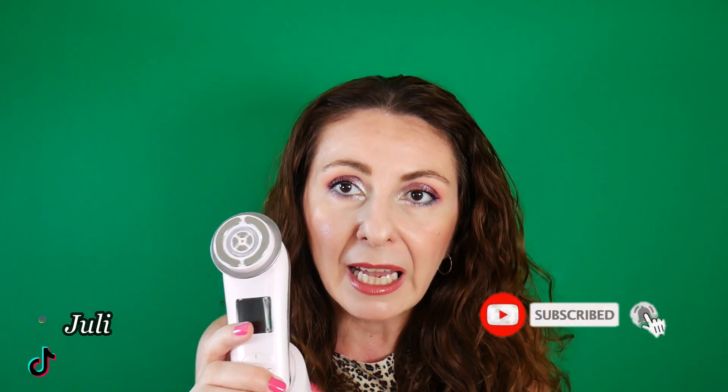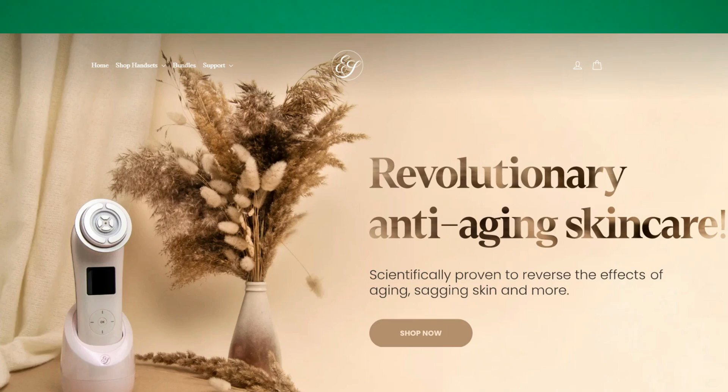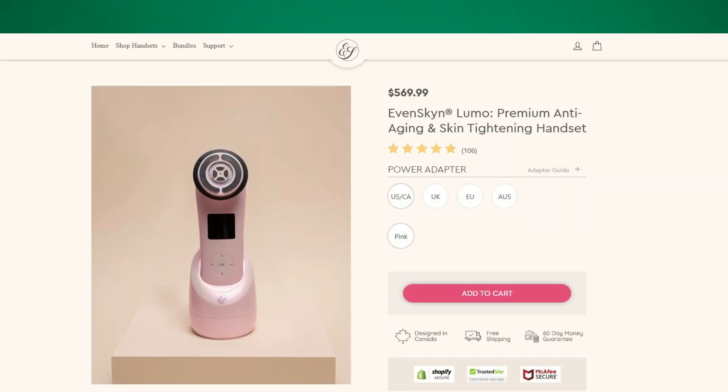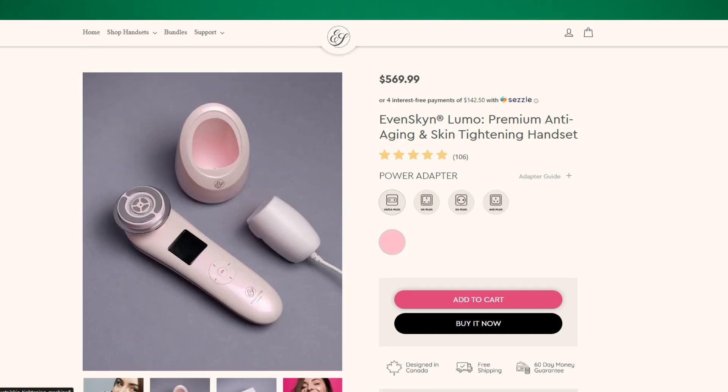If you want to learn about my results after I have been using this device for over 60 days, then just keep on watching. Lumo is a 5-in-1 clinical grade device meant to be used at home in your own comfort, giving noticeable results in just a few uses. It leverages multiple technologies including advanced radio frequency, EMS, LED, and sonic massaging, which help with firming and lifting the skin, wrinkle and fine line reduction, and rejuvenating the face, neck, and decolletage area.